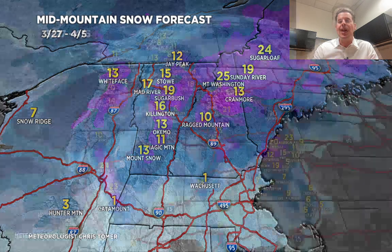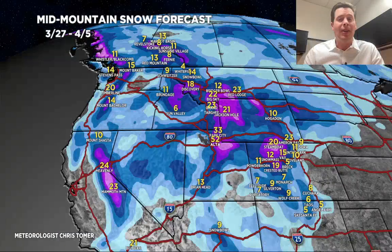We'll end on the grand total map for this afternoon, and there are some definite bullseyes: Tetons, Montana, Wasatch, western and northern parts of Colorado, and parts of the Sierra. All right guys, that's going to do it for this afternoon's Mountain Weather Update. I always appreciate you tuning in — take care, we'll see you there.